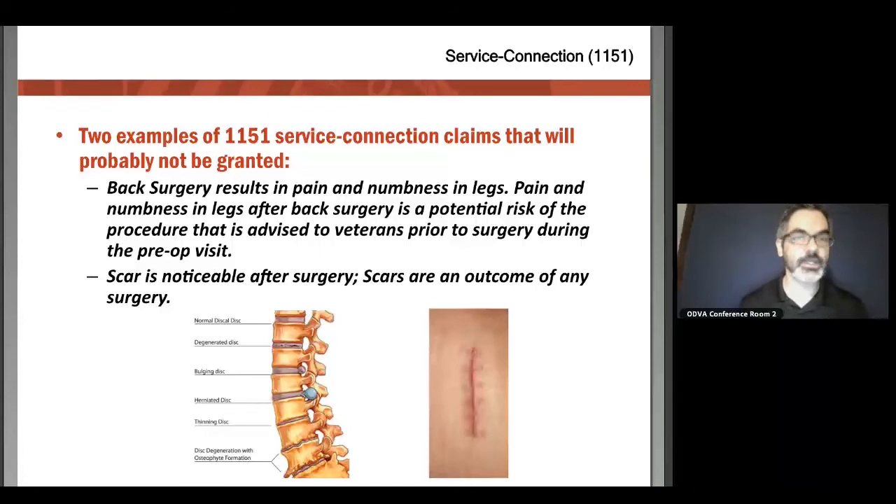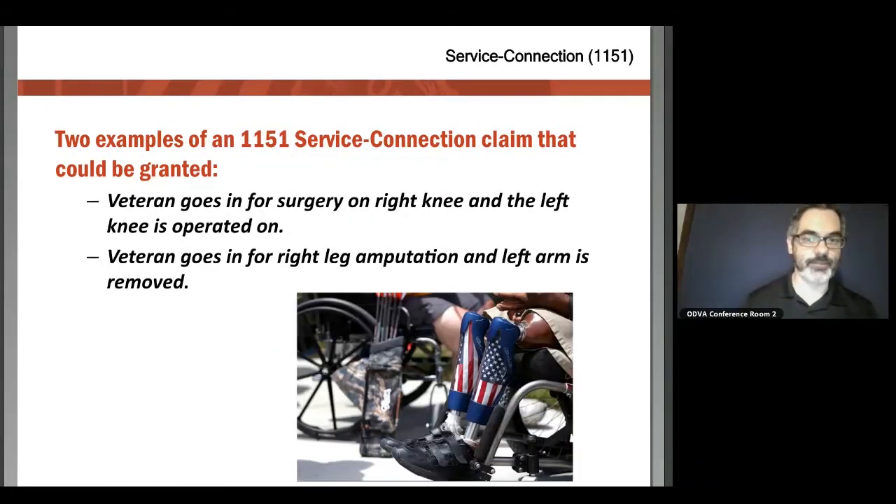One thing that is not 1151-eligible is scars. If somebody goes in for surgery, they're naturally going to have a scar — that's a normal part of surgery, and you cannot claim that scar as an 1151. However, if that back condition was service-connected and they now have a painful scar from the surgery, that could be filed as a secondary claim, just not as an 1151. A clear 1151 example: if a veteran went in for surgery on the right knee and the surgeon instead operated on the left knee — that kind of error beyond reasonable risk would qualify.